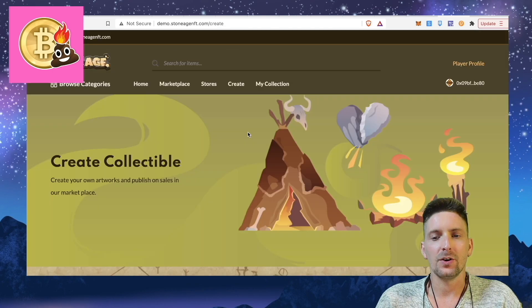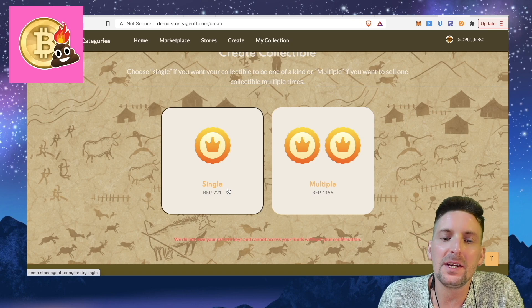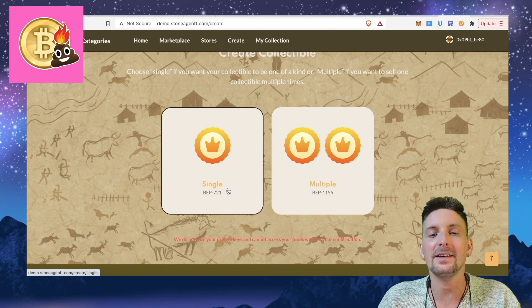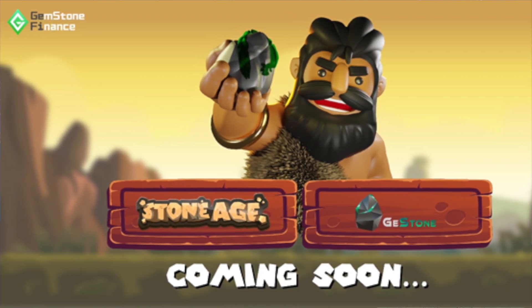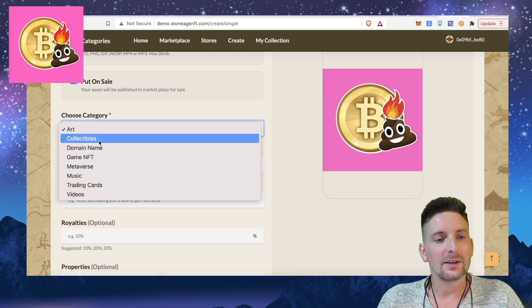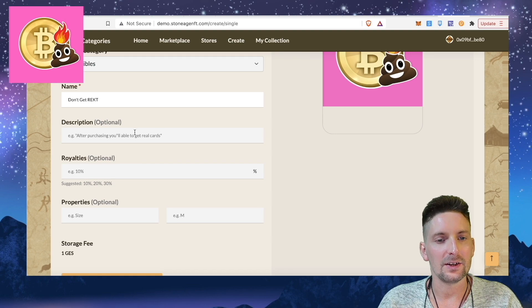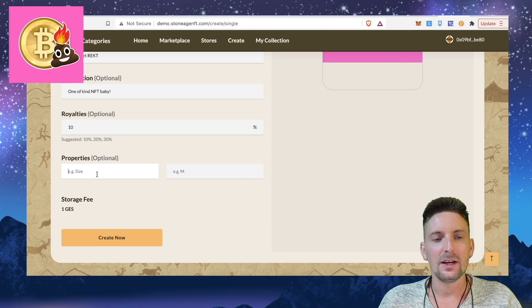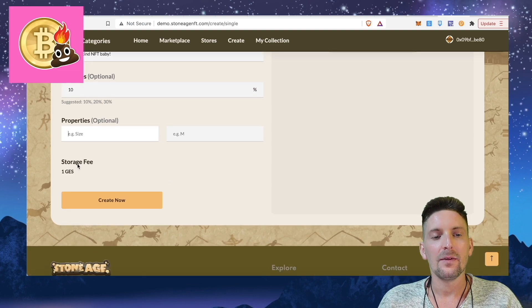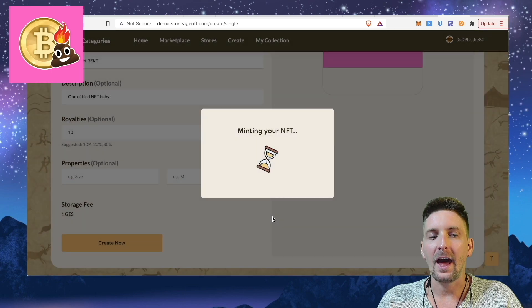To create an NFT on Stone Age, we get here. We can make multiple or single. The difference between a BEP721 and a BEP1155 is that you're either making a one-of-one or many-of-many. I like the idea of making one-of-one, so let's choose the file — we have the Crypto Mischief logo. I need to put that on sale and choose the collectible. It's called Don't Get Wrecked. Description: one of a kind NFT, baby. Royalties: when someone buys that, I want 10%. The storage fee to keep this on the marketplace will be one GES test token. So I choose all that and click mint.